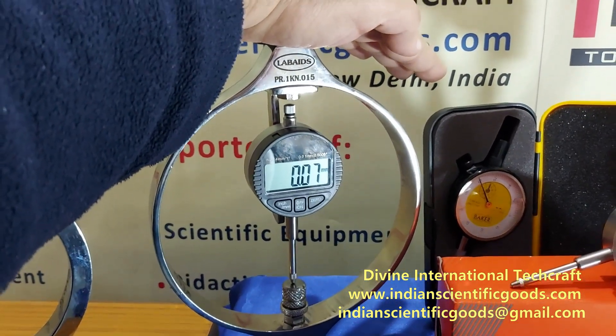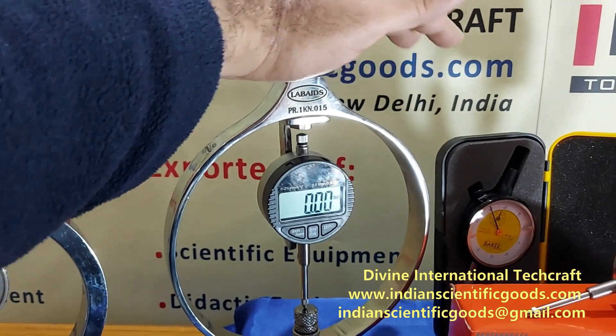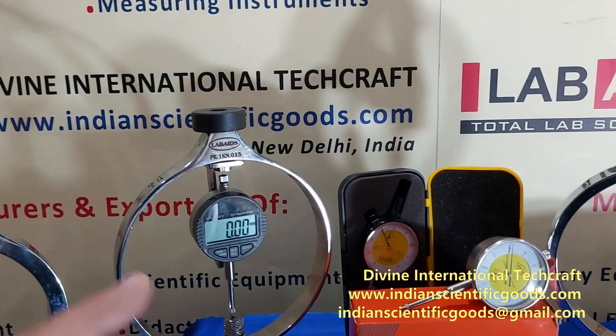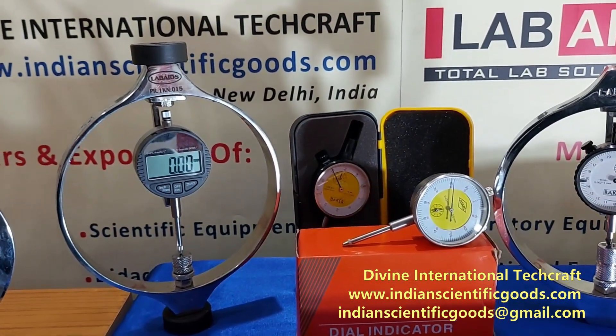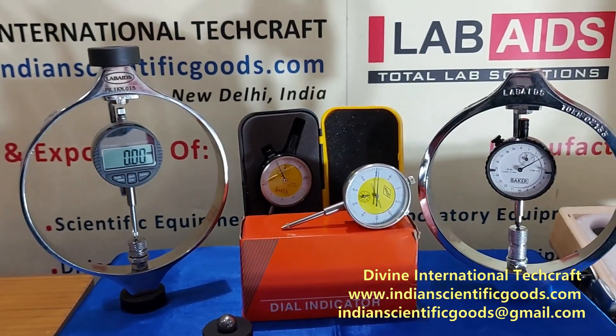This deformation is measured using a sensitive dial gauge or indicator fixed coaxially at the center of the proving ring. The dial gauge readings obtained versus load applied enable the operator to find out unknown load just by noting the dial gauge readings.